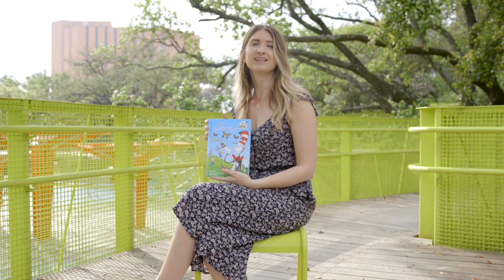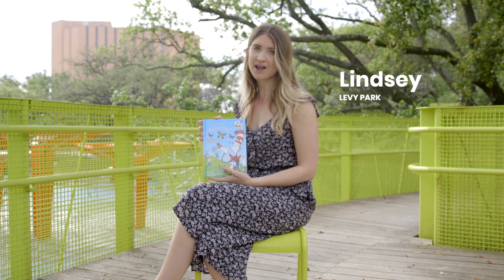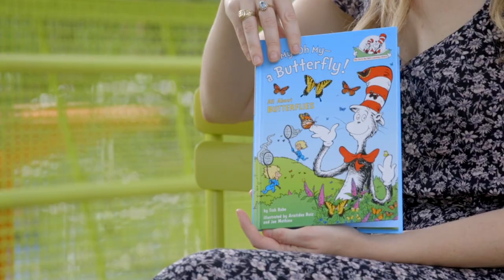Good morning everyone, you're tuning in to Levy Park On Demand Family Storytime and Craft, featuring 'Oh My, Oh My, a Butterfly' by Dr. Seuss.